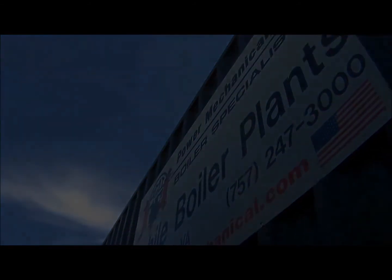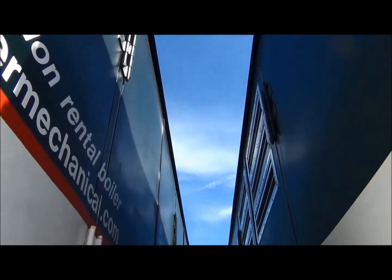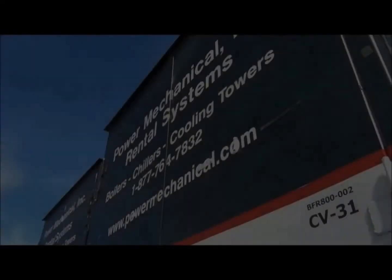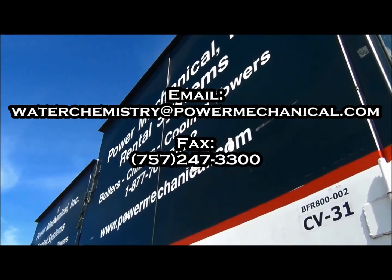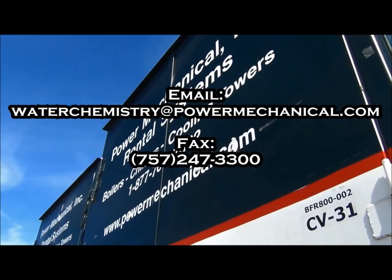Finally, with these requirements fulfilled, it is imperative that regular reports be completed and returned to Power Mechanical on a monthly basis. You can send your reports by email to waterchemistry@powermechanical.com or by fax to 757-247-3300.